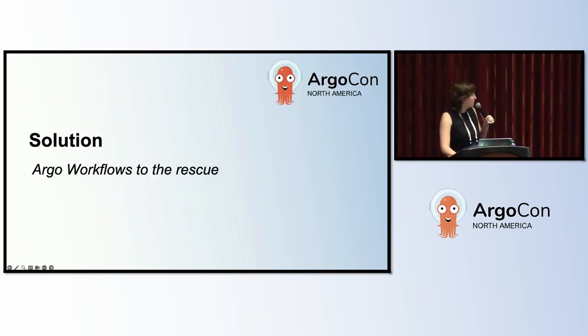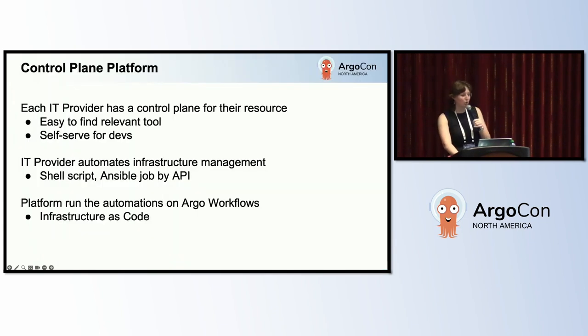Now we're going to talk about our solution and why Argo workflows is the linchpin to our success. What we're building is called the control plane platform. In this model, each IT provider will use a control plane to manage their infrastructure resources — either the out-of-the-box vendor solution like VMware, or a cookie-cutter version we're building for them. This makes it so developers have a clear tool to go to when they need resources, and they know exactly what team can help support that resource when there's an issue. IT providers don't have to worry about developer experience — they can focus on infrastructure automation. And from here on out, we're doing all new automations in Argo workflows.